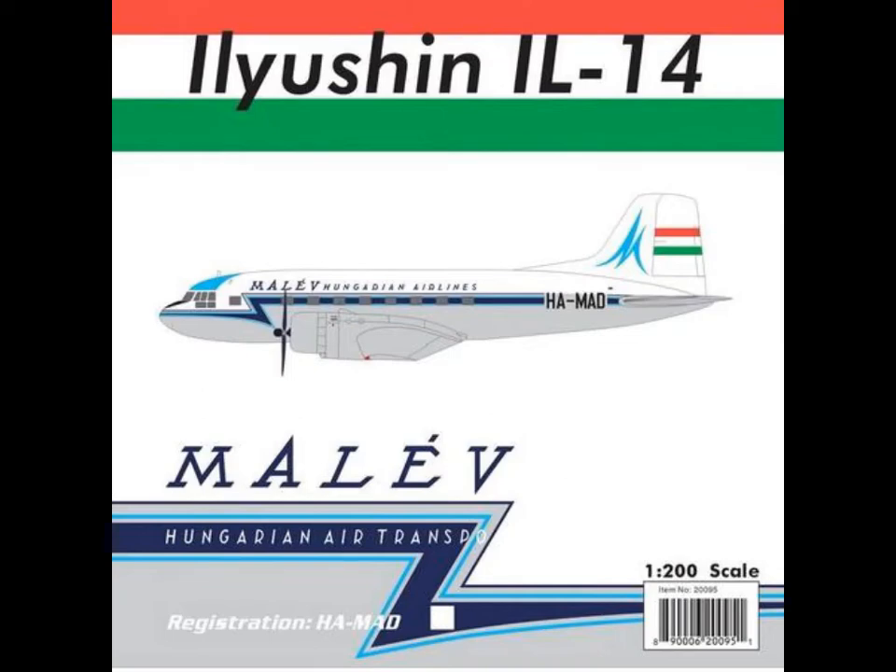Hello and welcome to a new video of Phoenix Models Review. Today I want to show you the October-November release of Phoenix.